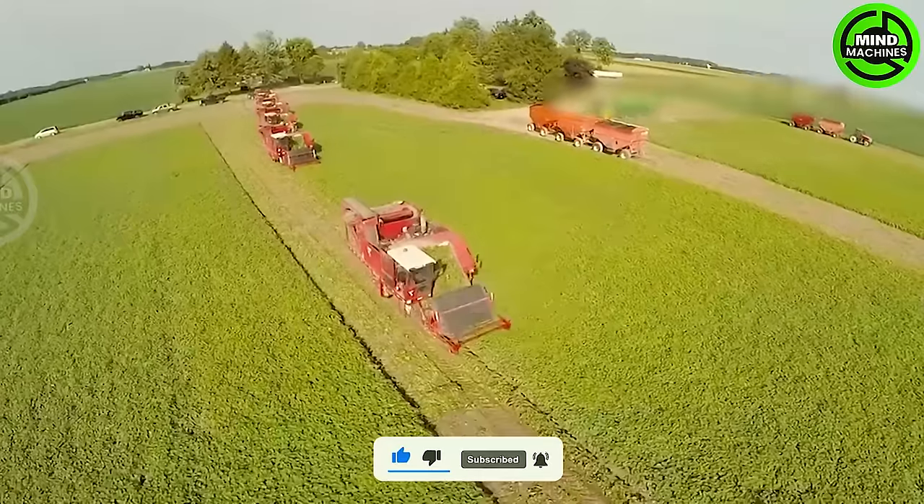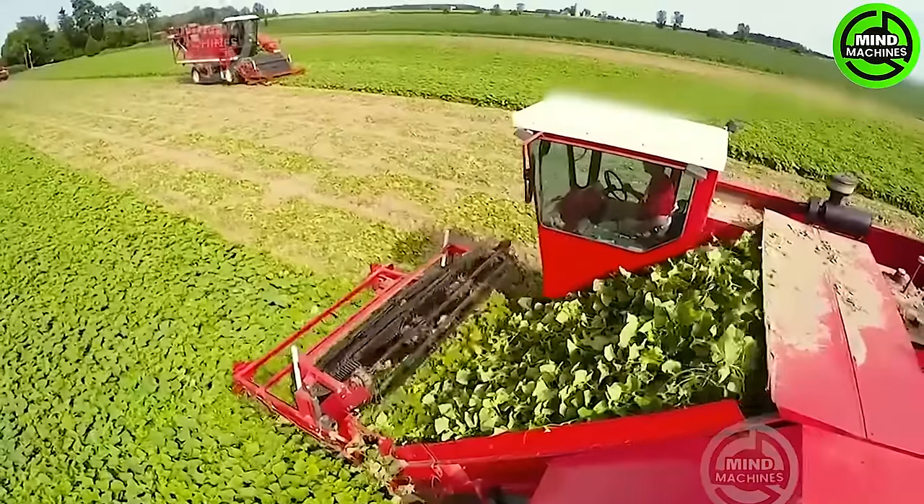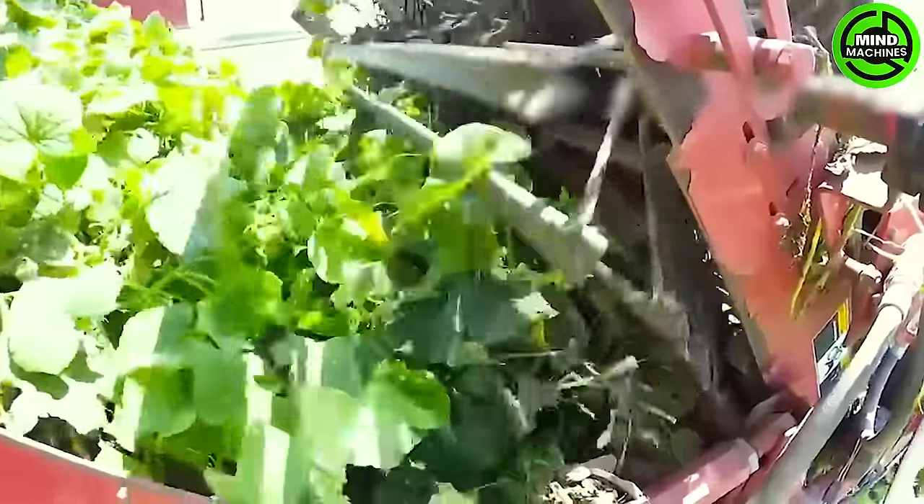We find ourselves in a cucumber field in Florida, witnessing the 2015 harvest. According to a USDA report from that year, Florida had 17,000 acres of farmland dedicated to cucumbers.